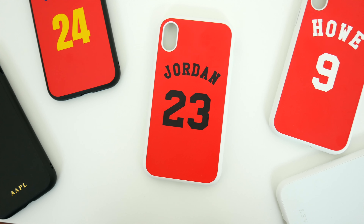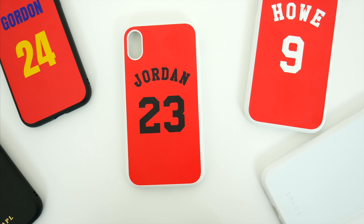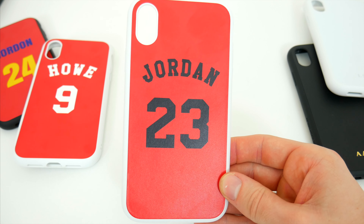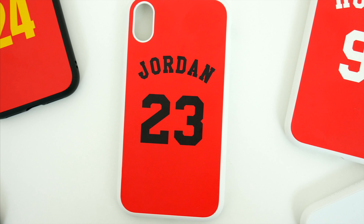The biggest limitation with these custom cases mostly has to do with the color options, font choice, and text space. Obviously there isn't an infinite amount of choices, and you can't upload a custom picture or logo or anything like that. But honestly, I think Rhinoshield still gives you plenty of options anyway to make the perfect case for you.